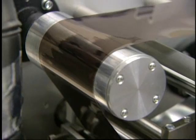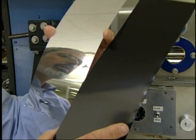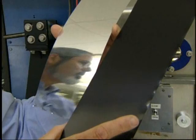What we've developed are inexpensive techniques based on printing. Chris Eberspatcher is one of the lead researchers. On your left is a piece of bare metal foil. On your right is a piece of foil that has been coated with a thin semiconductor layer to convert sunlight directly into electricity.